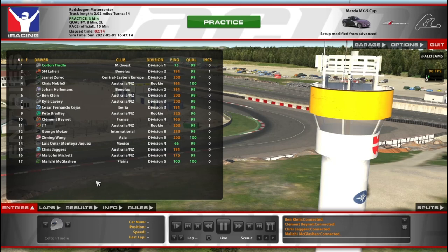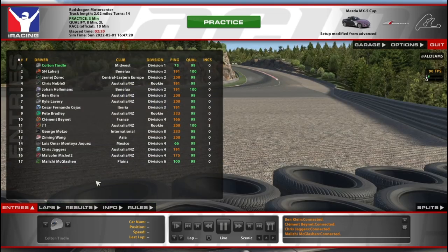Hello and welcome to something I'm very excited for here. We've got some 13th week Mazda here at a new track on iRacing, a new free track.